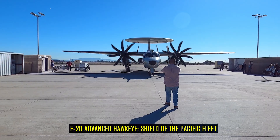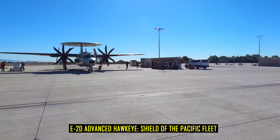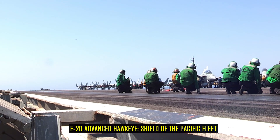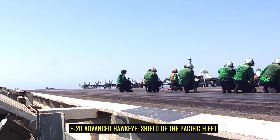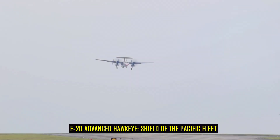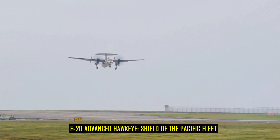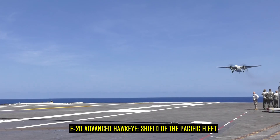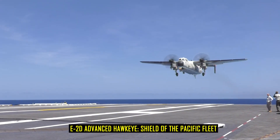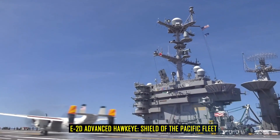Technological evolution has kept the aircraft relevant. The latest E-2D Advanced Hawkeye features the APY-9 radar, a system capable of detecting stealth aircraft, cruise missiles, and even small targets at sea level. It has modern communications allowing it to act as a gateway between Navy aircraft, ground forces, and allied partners. Engineers describe the E-2D as not only a sensor, but also a network node, critical for the Navy's vision of distributed maritime operations.